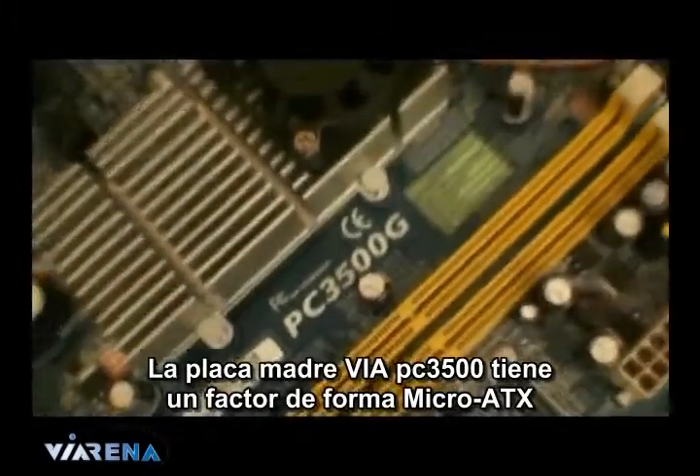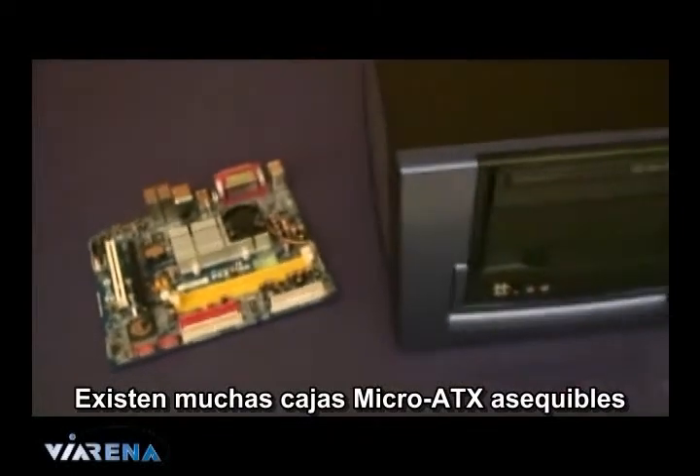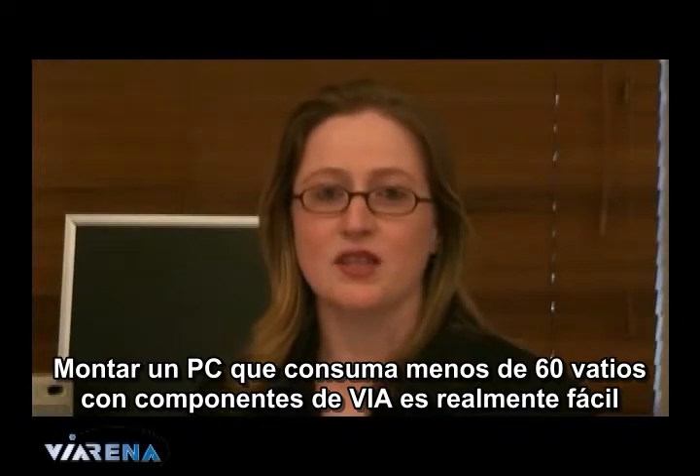The VIA PC-3500 motherboard is a micro ATX form factor. There's a huge variety of budget micro ATX cases. Building a VIA-based sub-60 watt PC is really straightforward.